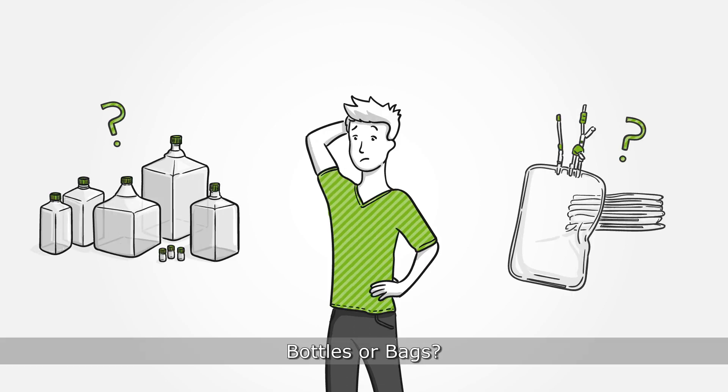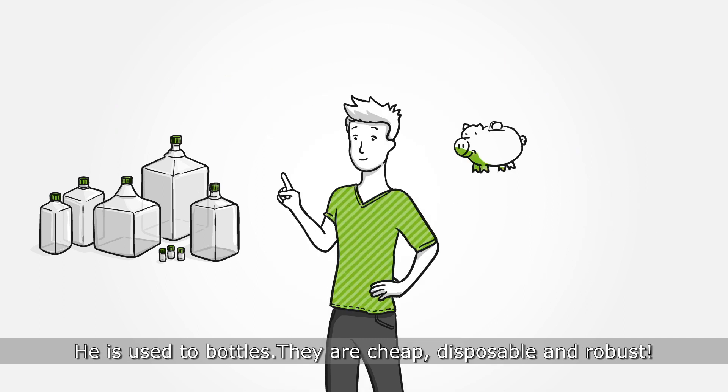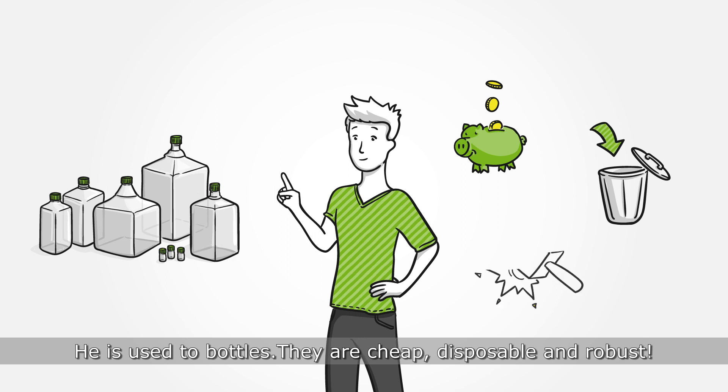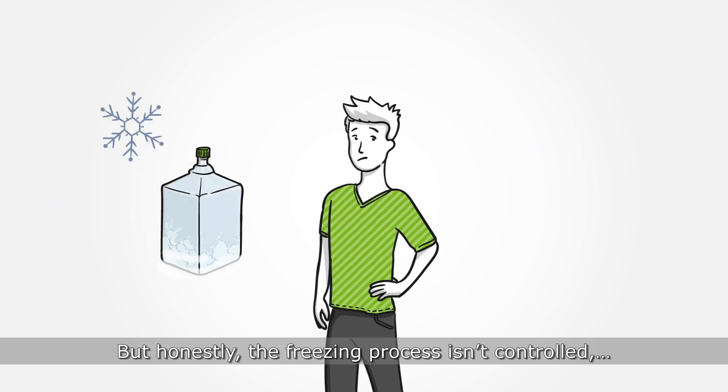Bottles or bags? Peter isn't sure what's best for the bulk drug substances. He is used to bottles. They are cheap, disposable, and robust. But honestly, the freezing process isn't controlled.